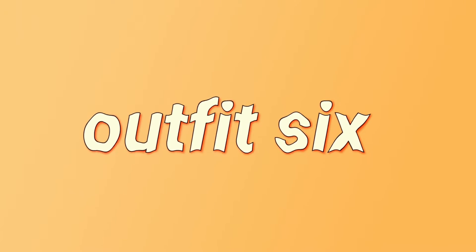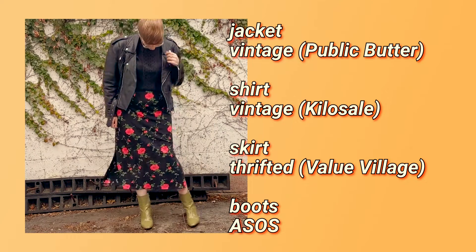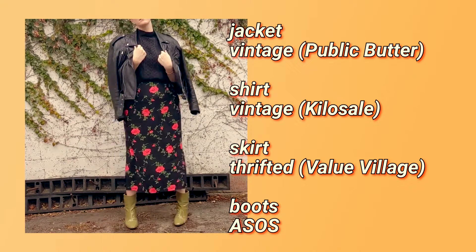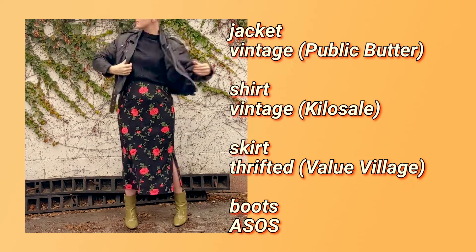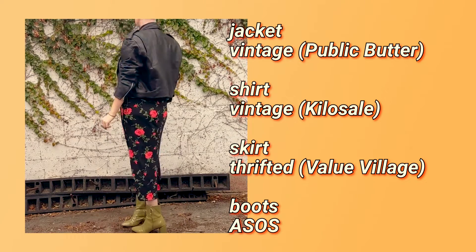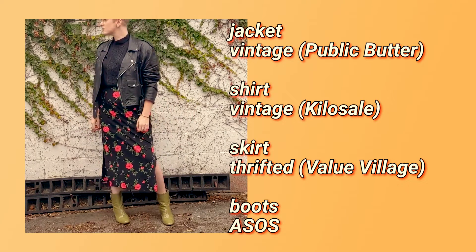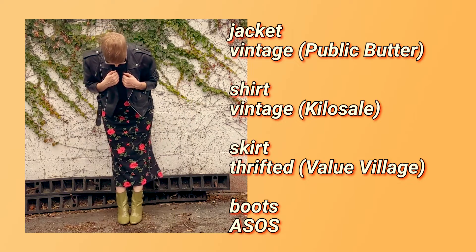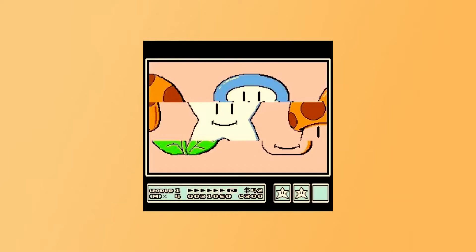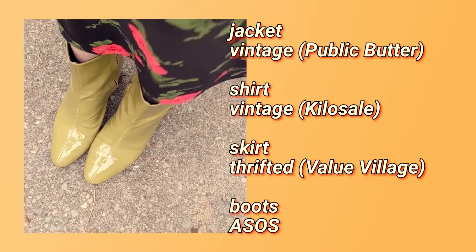Look six is something I wear all the time in the fall and springtime. This skirt and these green ASOS boots are basically best friends — it's just a perfect combo. The black mock neck shirt I got in Amsterdam; you might recognize it from my international thrift finds video. That and the motorcycle jacket are basically two of my all-time favorite vintage pieces. So I feel like this would just be a standard mix-and-match waist-up staple look.